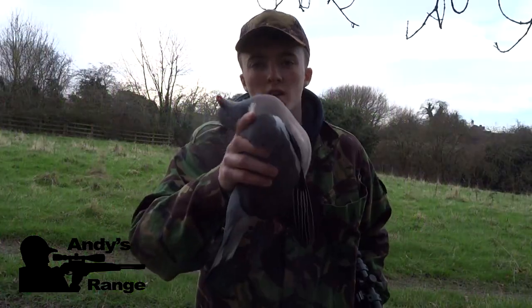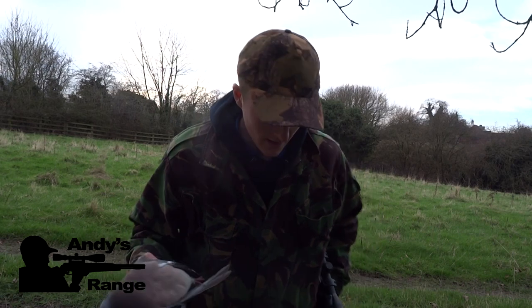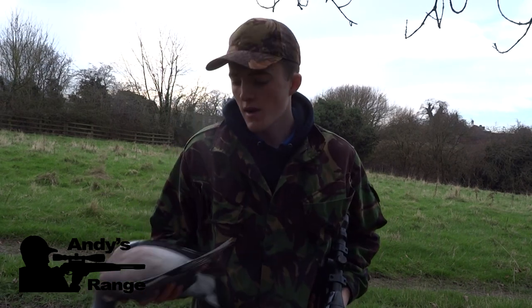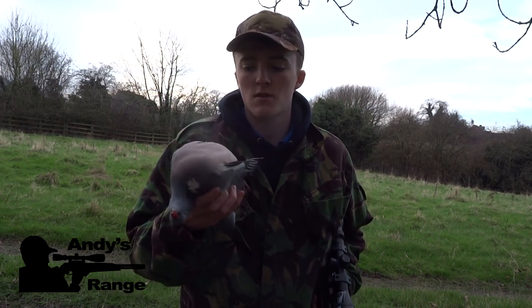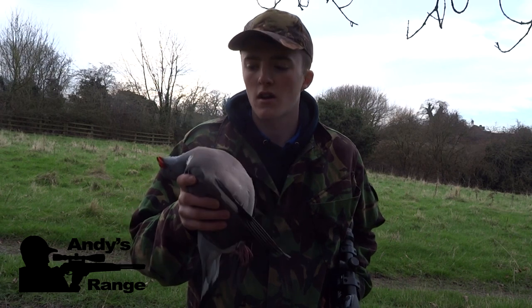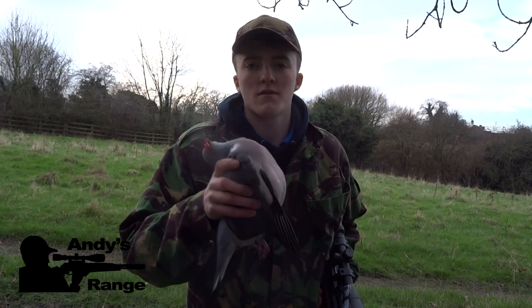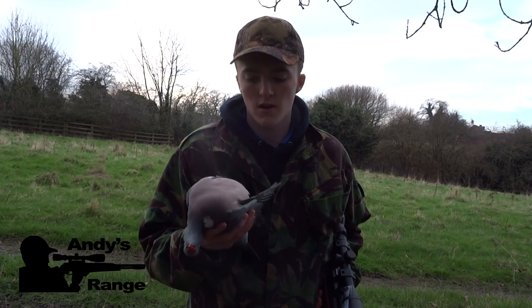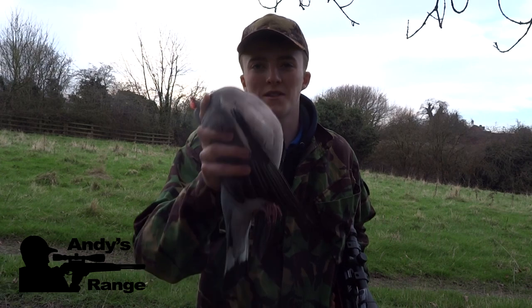Here we have the woody that you just saw me shoot — he dropped absolutely instantly, straight off his perch and just landed down here. I can't see where I hit him but from the reaction when the pellet struck, he dropped straight away — you can tell that was a heart and lung shot. If it was a headshot he would have flapped his wings before he dropped. Really pleased with that, and this pigeon's going to go on the table — it's such a monster.